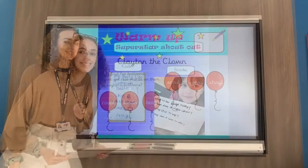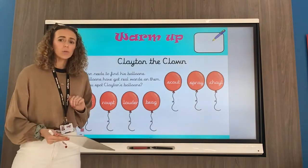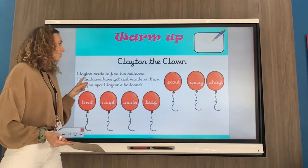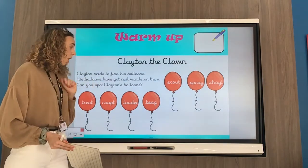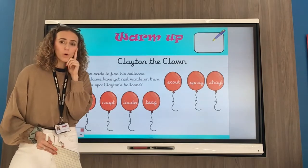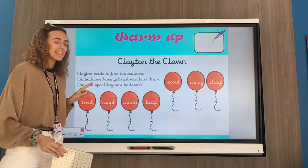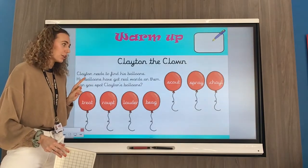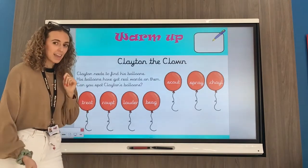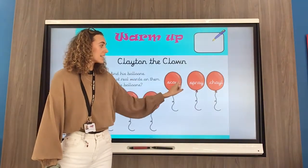Are you ready to warm your brains up? So today we have Clayton the Clown, and Clayton needs to find his balloons. His balloons have got real words on them. Do you remember the other day when we helped Pirate Peep to find the real treasure with the real words on? We're going to help Clayton the Clown to find his real balloons today. So let's say these words together — big voices: scout, spray.